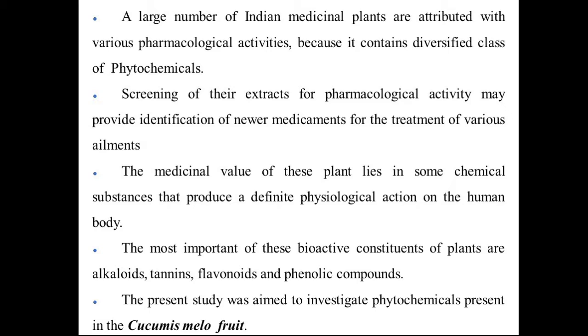The medicinal value of these plants is present in certain chemical substances that produce a definite physiological action on the human body. Hence, the present study was aimed to investigate the phytochemicals present in the Cucumis Melo fruit.